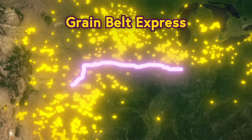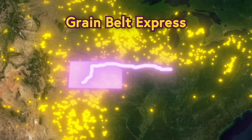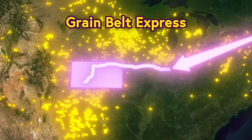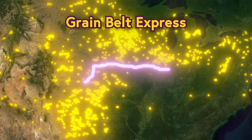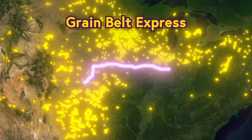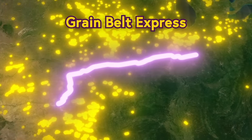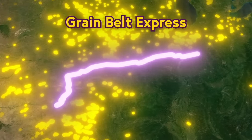Now, on the surface, the Grain Belt Express is a very simple idea—we're building a wire that goes from here to here so we can shove all the electricity in Kansas into one end and make it come out here at the other end. If that's enough of an explanation for you, then great, just go ahead and skip to the ad read. But if you can believe it, it turns out that sending enough electricity to power 3.2 million homes halfway across the country through a single wire is actually kind of complicated.